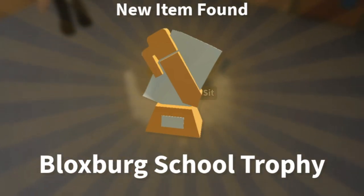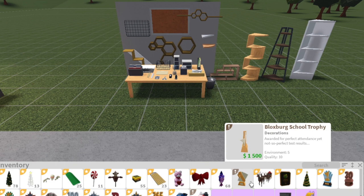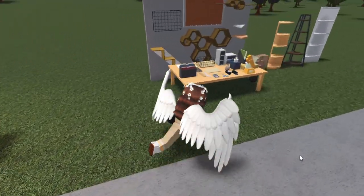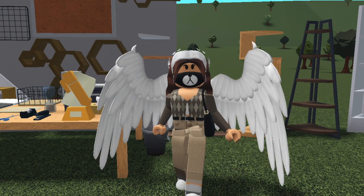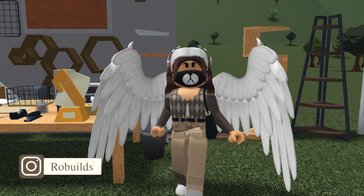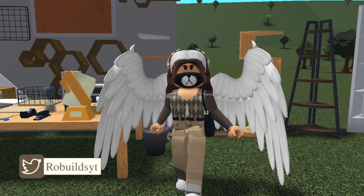We're going to the inventory and we should have a school trophy now — there it is! That's cool, so now we have the trophy. Thank you all so much for watching this video — that was a roller coaster of emotions for me. I hope you guys enjoyed and get the trophy yourself. If you haven't subscribed yet, make sure you do, and I will see you guys in the next video.